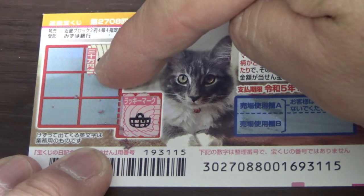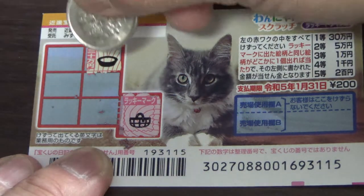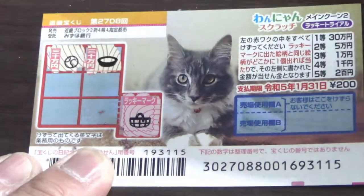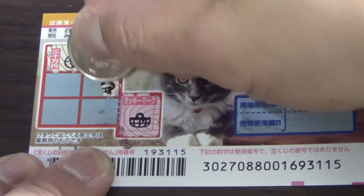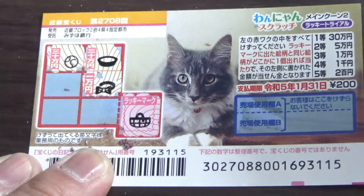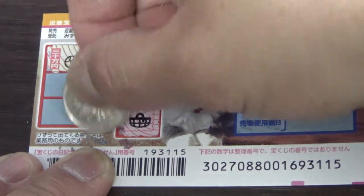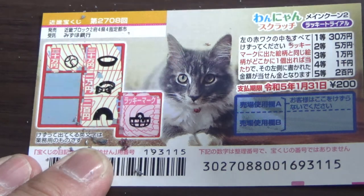This is Sanjumanen. Now I'll scratch here — it's a ball, and the amount is Sanjumanen, which is the jackpot prize. Here is a bowl, and that is Sanjumanen — that would be the third prize. This arch, and this is Sanjumanen — the fifth prize.